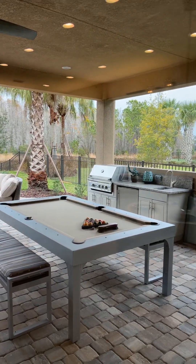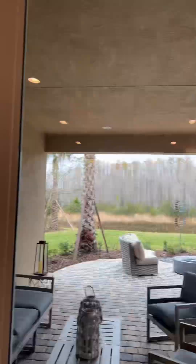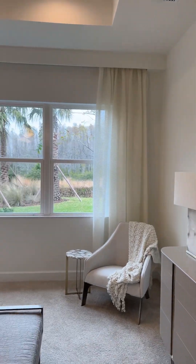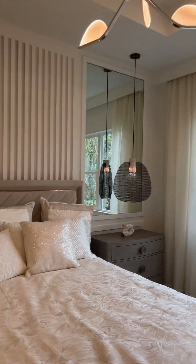All right, here we have the master bedroom. Please keep in mind that these homes have been staged by an interior designer, so you will not get all the furniture that you see here when you purchase the home.